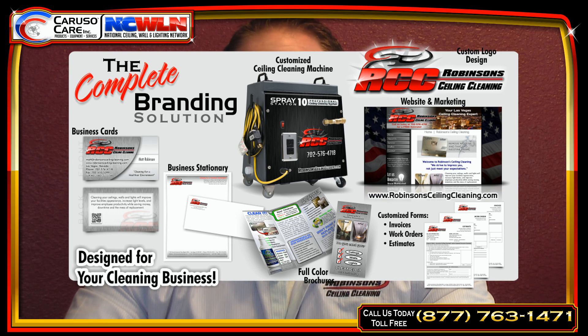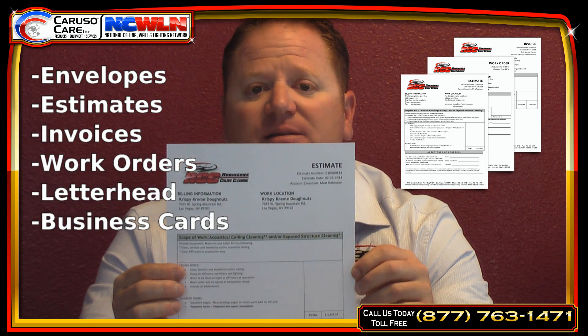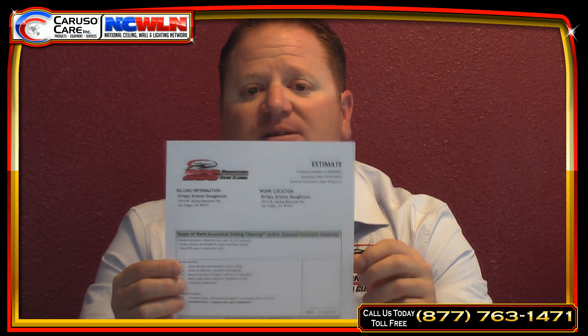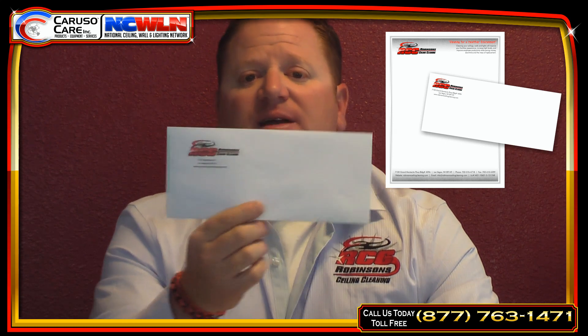You're also going to get letterheads for all your estimates, your work orders, and your invoices. It's very professional and saves you a lot of money compared to getting these printed elsewhere. They design an invoice, estimate, and all your letterheads on your computer, and you simply print them out as you need them. Also, there's a logo letterhead for an envelope, so when I send my flyers out to customers, there's a professional logo on the envelope. It's been working out very well for me.